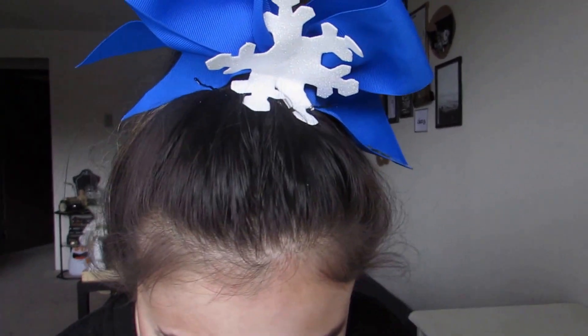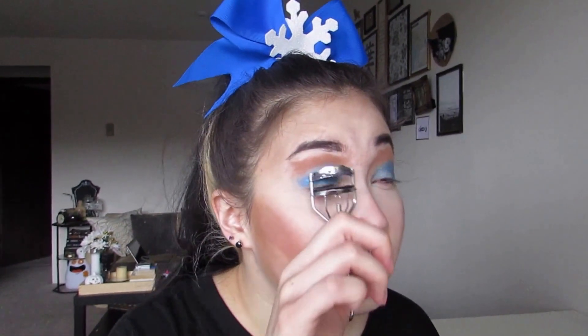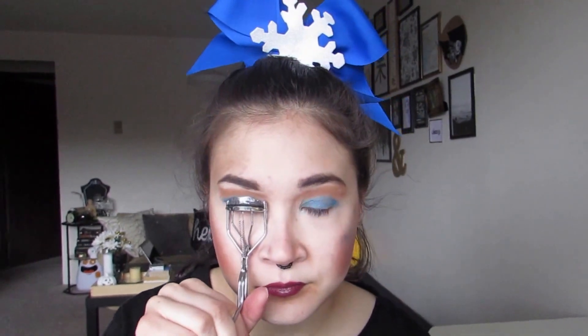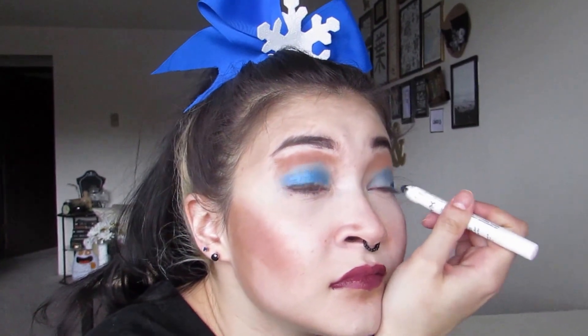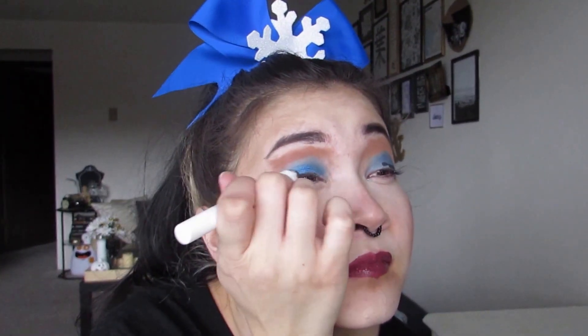Okay, I'm running out of time. I'm going to put on lipstick. Running out of time. So this is what I look like at the end of five minutes.